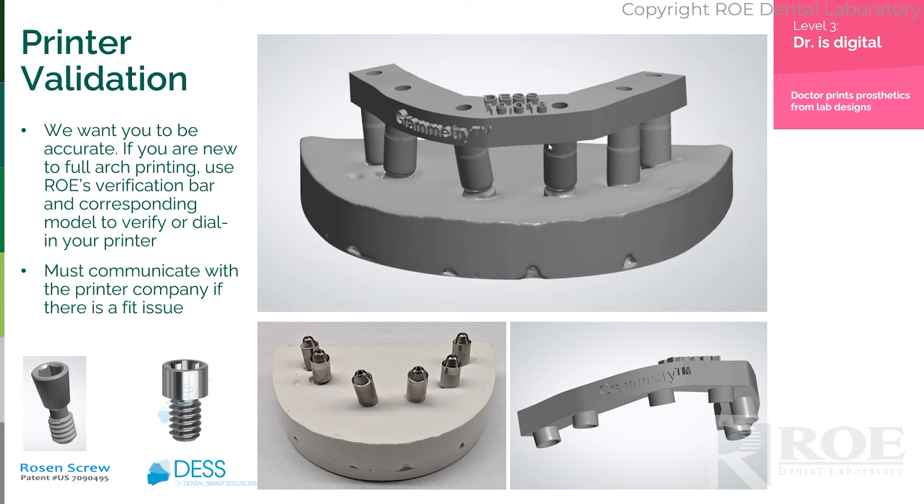With Grammetry, we have developed a printer validation service where we will mail you an actual stone model with analogs. You'll purchase this so you can calibrate in the future. We will email you a file — a bar that we have verified fits this model — and we make this for either the Dan Rosen, the Death Screw, or even a Powerball Screw.